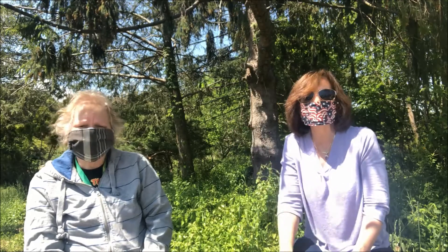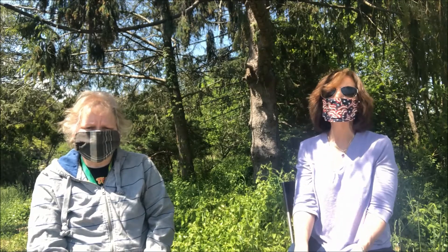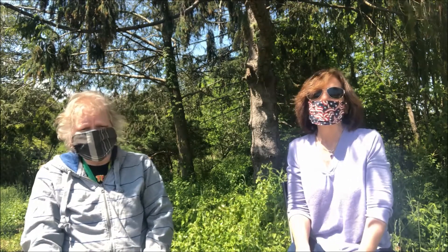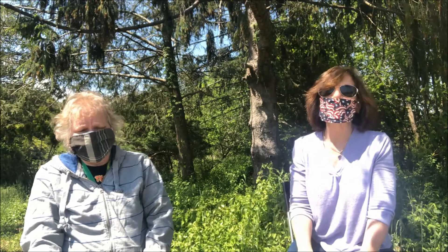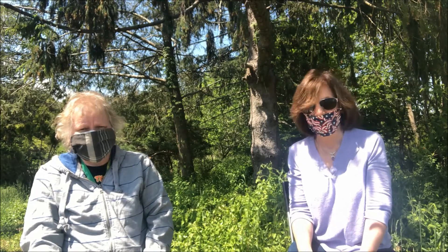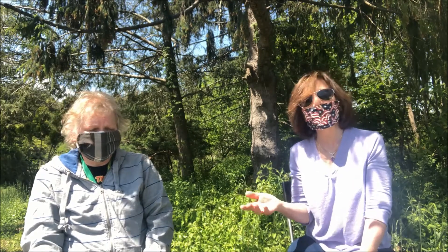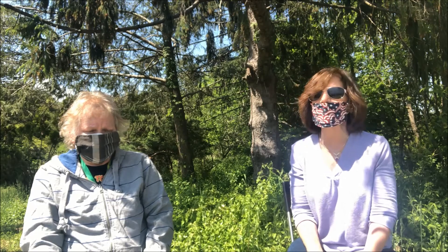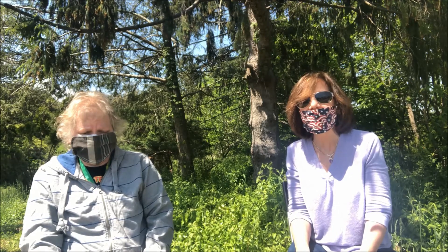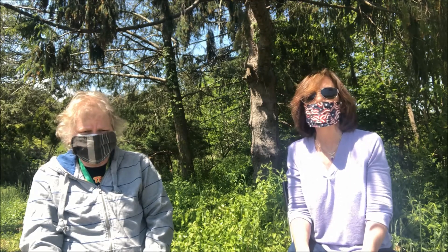Hi there, I'm Marie Caminaris, and with me is Dr. Tamsin Ray. We're here at the Suffolk County Farm to talk to you about ticks. We're having our tick talk and we'd also like to demonstrate how to drag for ticks in your own backyard.